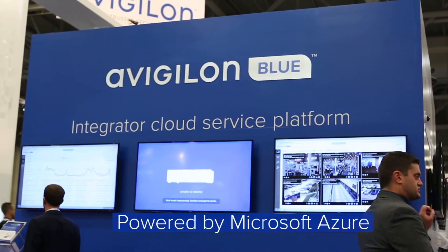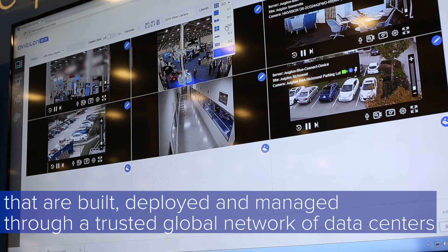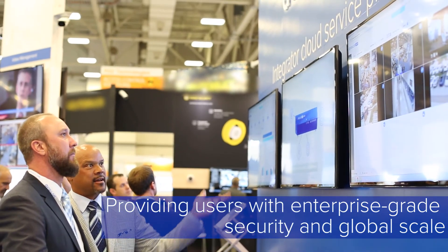Powered by Microsoft Azure, Vigilon Blue leverages cloud services that are built, deployed, and managed through a trusted global network of data centers, providing users with enterprise-grade security and equitable scale.